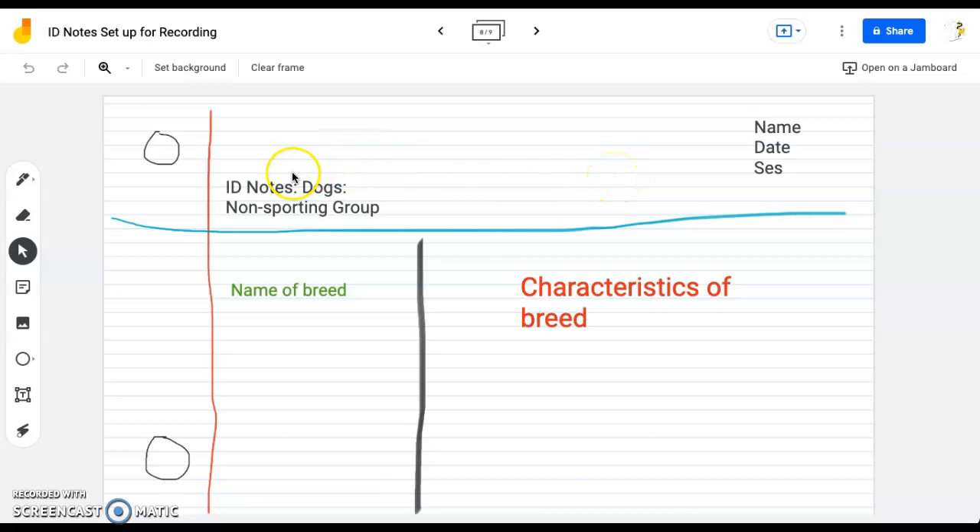Today we are looking at dogs, our non-sporting group. On the left-hand side, we're going to do the name of the breed, and on the right-hand side, we are going to do our characteristics. As always, our name, date, and session are at the top right-hand side of our notes.